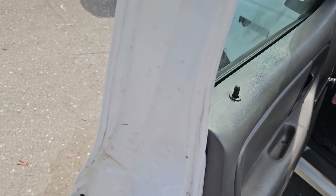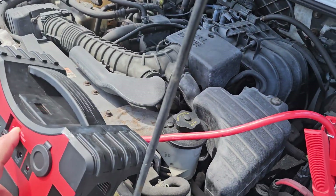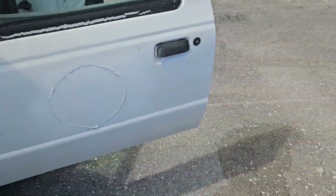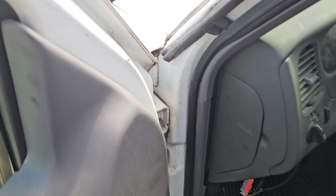The battery is dead. This jump box turns off automatically after a few seconds of running and it doesn't stay running because the battery is so dead — there's no power staying.